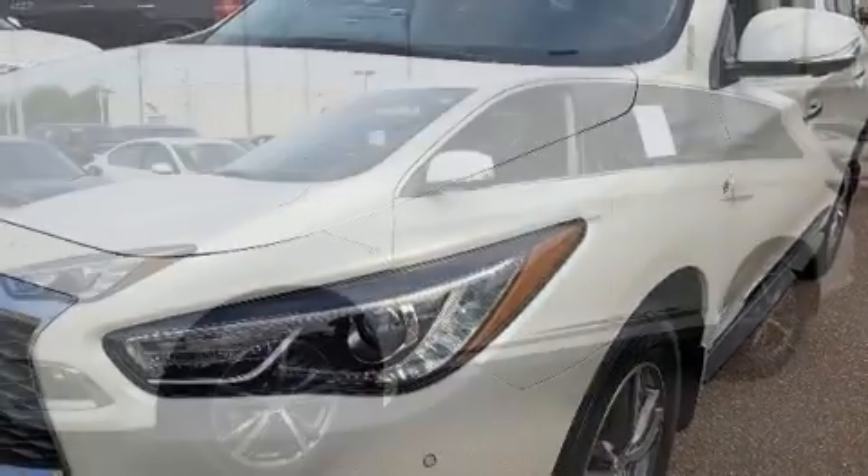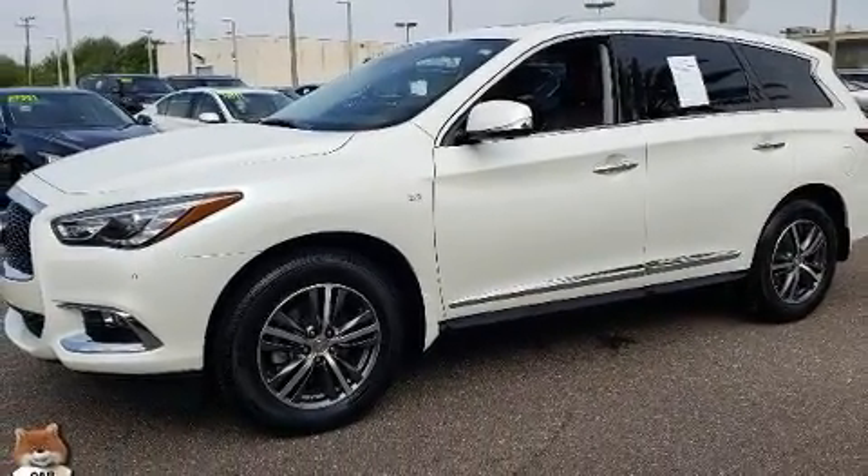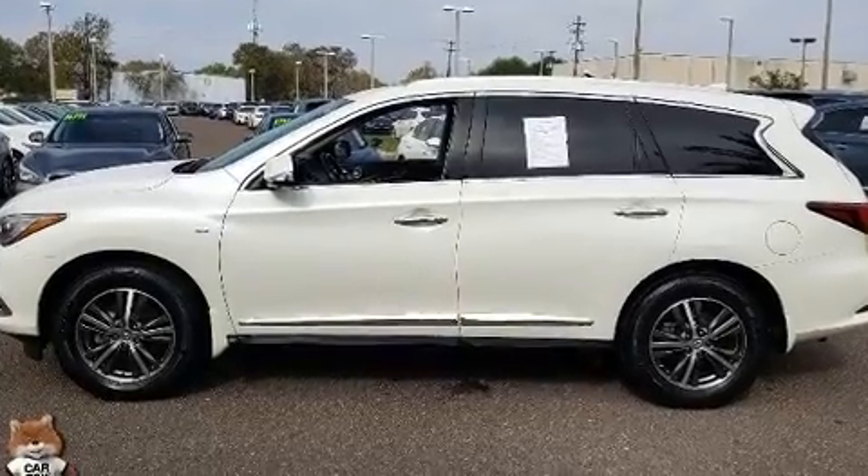All of the premium features expected of an Infiniti are offered, including leather upholstery, remote keyless entry, and power front seats.